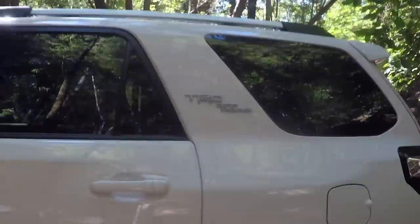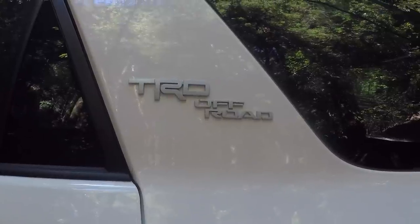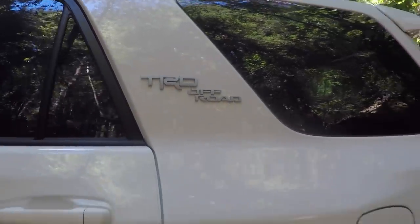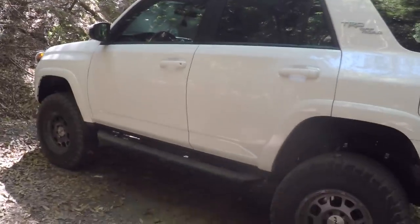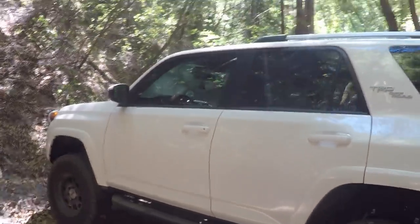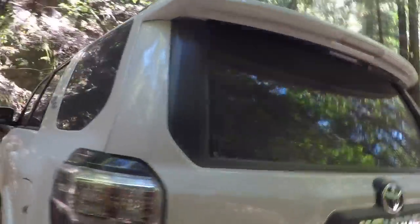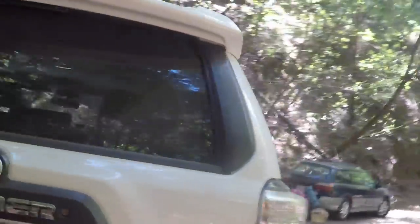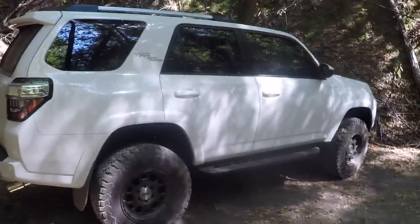As you can see here, it's a TRD Off-Road. The 4Runner comes in about six different trims. There's the standard Soccer Mom 4Runner — that's the SR5 — that you see people driving around town. I didn't get that because it doesn't have a locking rear differential, and that was part of the deal. I wanted something with a rear locker. So I had to go for the next rugged model, which is the Off-Road.